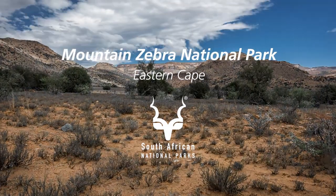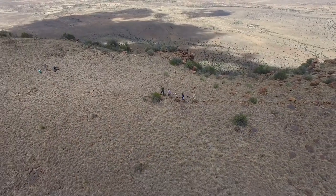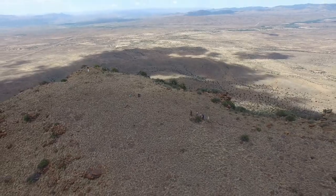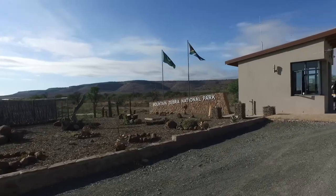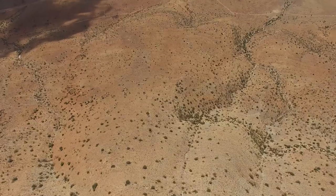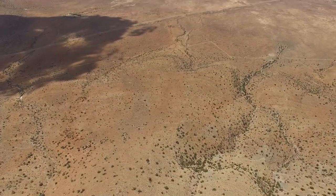I think Mountain Zebra's got something of everything. In terms of landscapes, it really hits you when you come here for the first time. People love the tranquility of the park and the arid landscape's got a bit of magic to it.